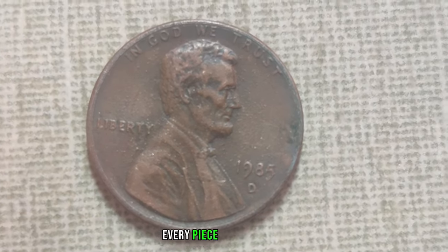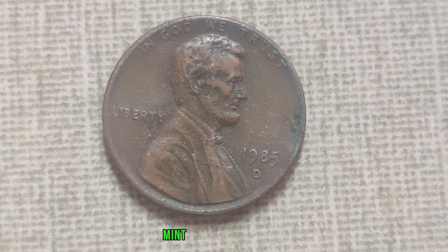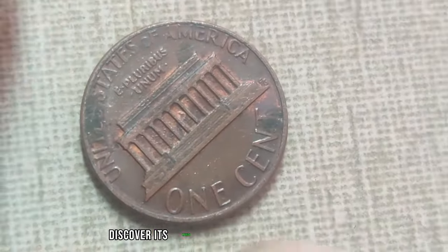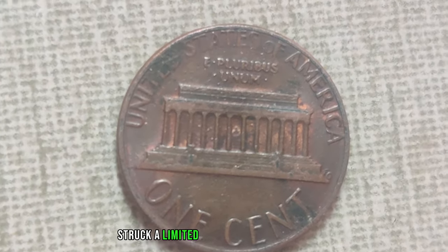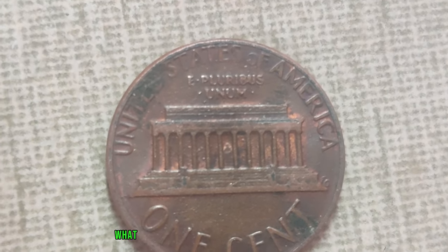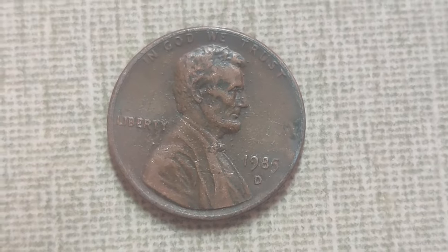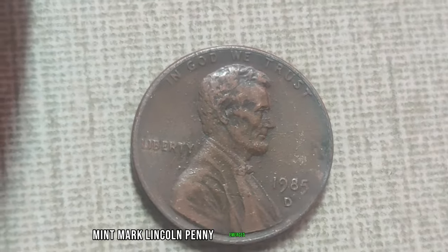In the world of coin collecting, every piece tells a story. Today, we delve into the intriguing tale of the 1985 D mint mark Lincoln penny, a small copper coin with an extraordinary value. At first glance, it may appear like any other penny, but look closer and you'll discover its rarity and historical significance. In 1985, the Denver Mint struck a limited number of Lincoln pennies. Among them, a small batch bore a distinct D mint mark. Due to an error at the mint, only a handful of these coins were produced before the die was corrected, and over the years the 1985 D mint mark Lincoln penny emerged as a coveted rarity.